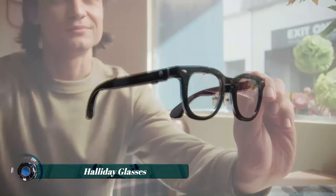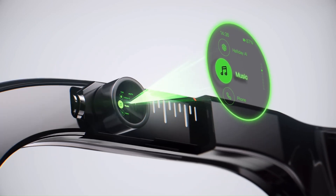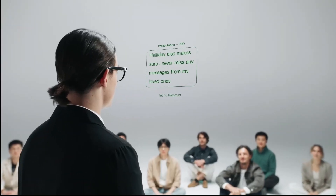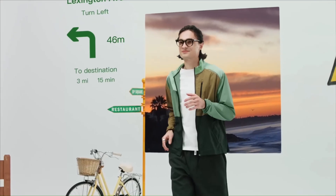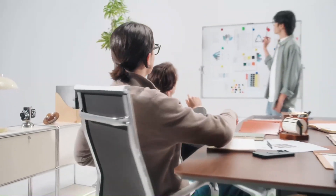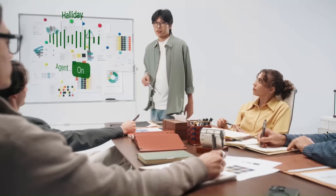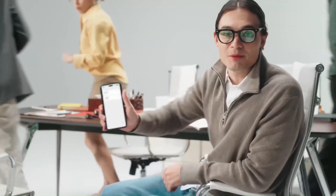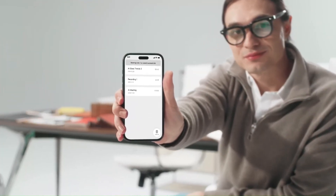The Holiday Glasses represent a significant advancement in wearable technology, combining a lightweight design with proactive AI assistance. Featuring a DG window display discreetly embedded in the upper right frame, these smart glasses provide users with real-time information directly in their field of view. The AI capabilities include live translation in up to 40 languages, voice-to-text transcription, synchronized lyric display, and contextual assistance during meetings. Connectivity is maintained via Bluetooth to a smartphone, enabling seamless integration with various applications.